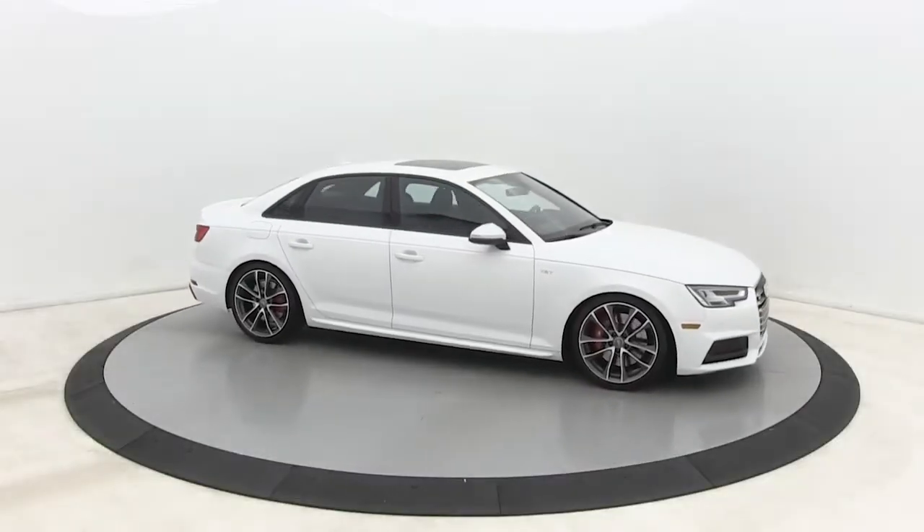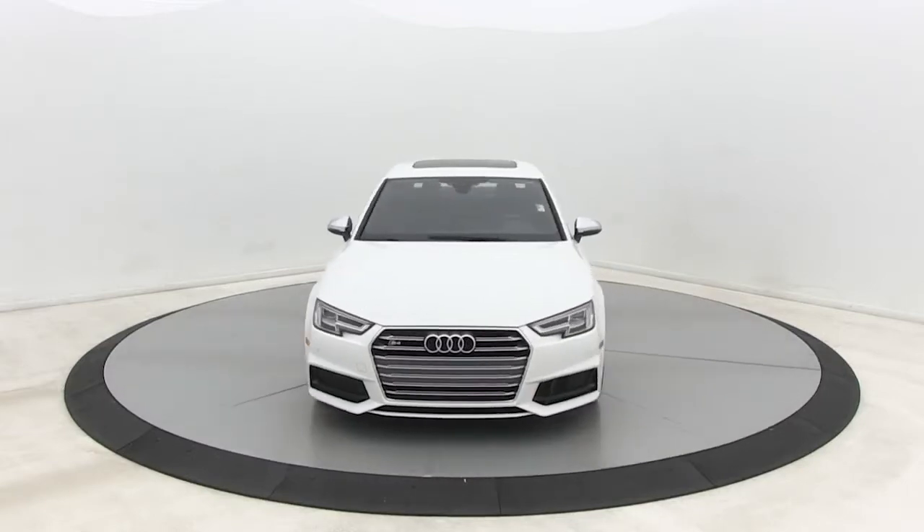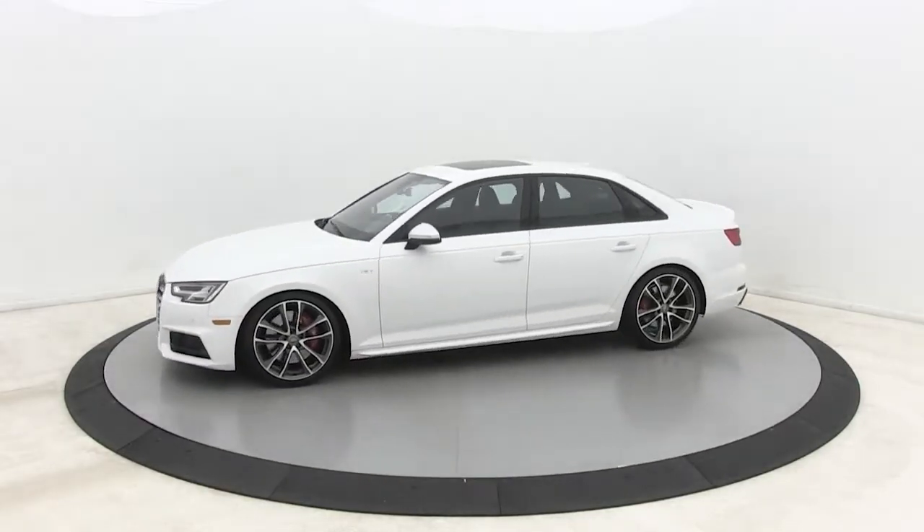Get into a car with value. 2018 Audi S4. With less than 70,000 miles on the odometer, this vehicle provides excellent value.